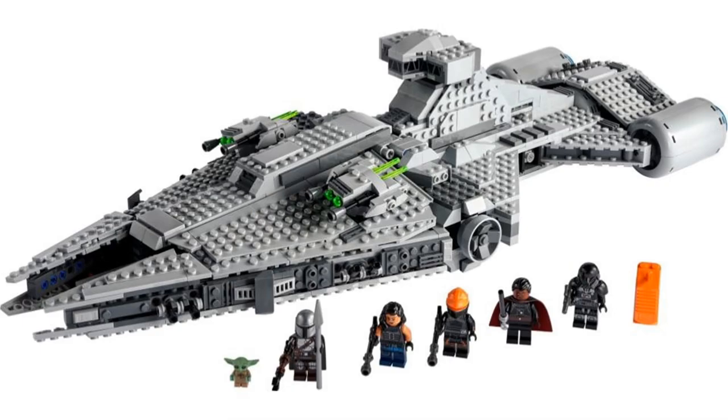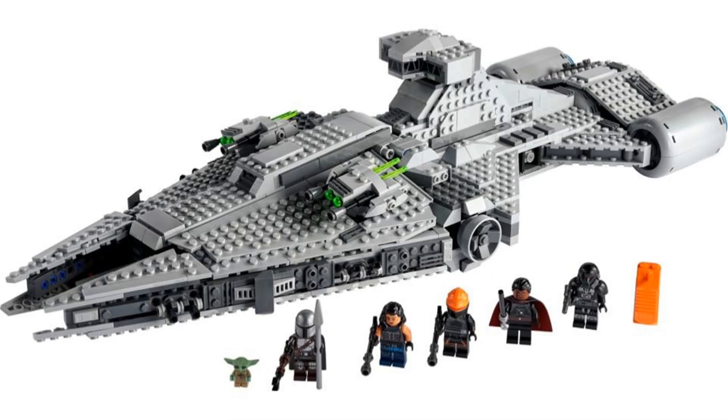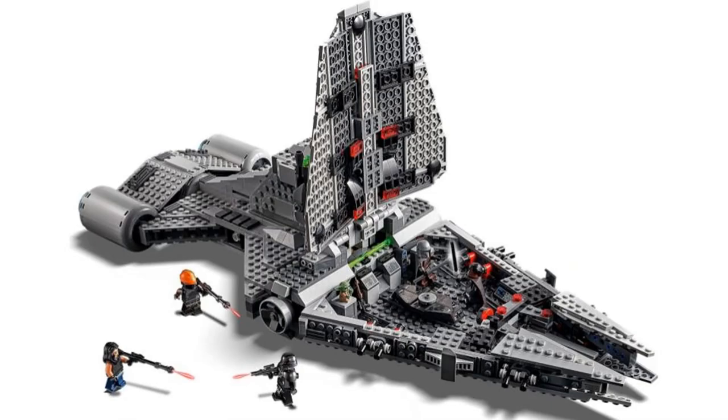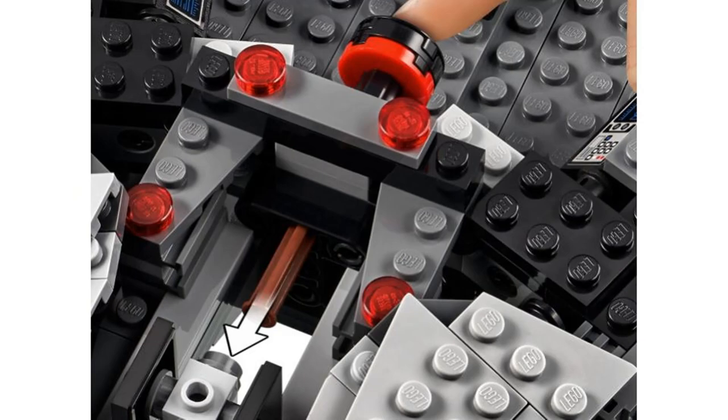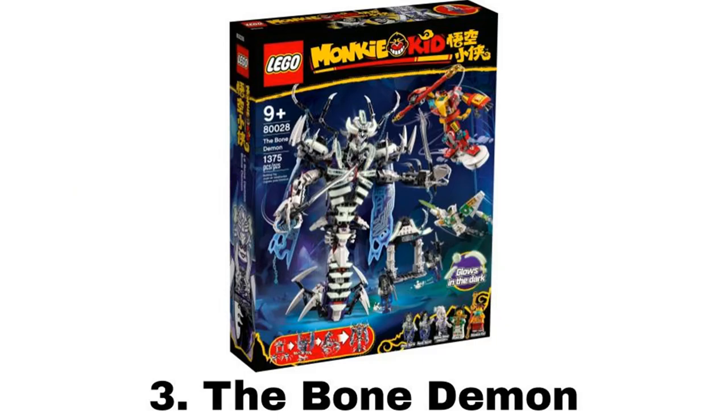The build looks really good. It still doesn't beat the Razorcrest for my favorite Mandalorian set, but this is a good second place. The interior is decent considering how little space there is. It has the neat play feature where the little TIE Fighters can shoot out, and there are other standard play features, but the model looks great for display.